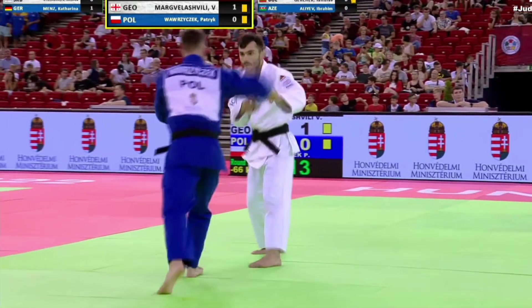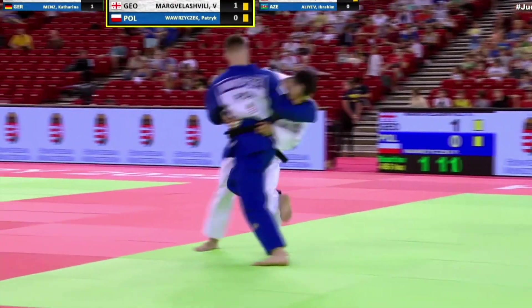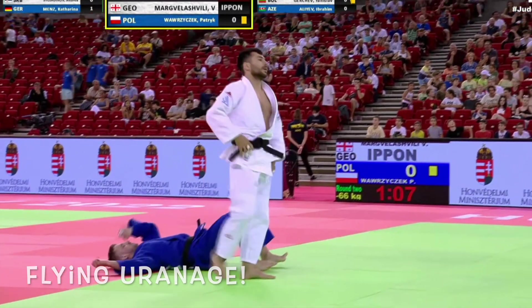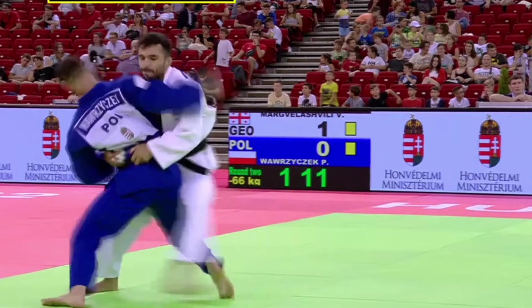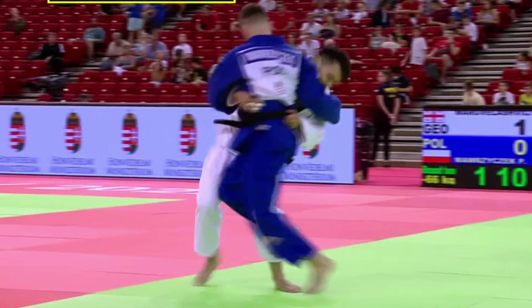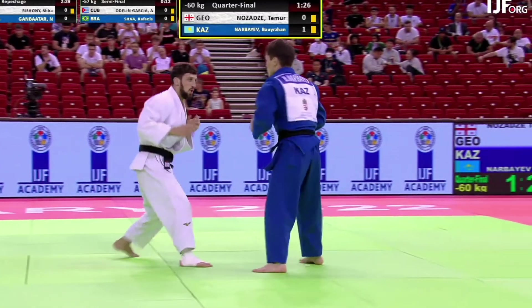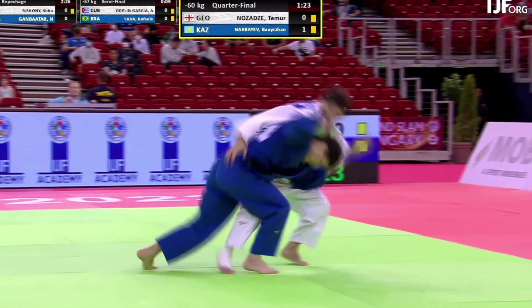Hello, this is a look at the best throws and best submissions from the men's judo events at the Budapest Grand Slam on day one. This flying Uranage was truly a spectacle. If you saw it in a movie, you'd have to assume it could only be done by wires.